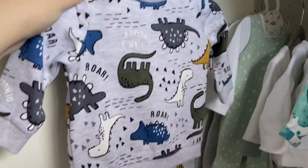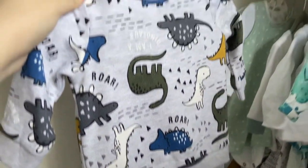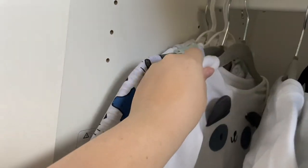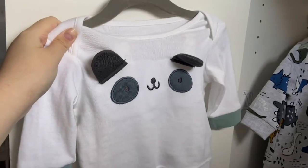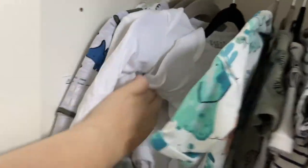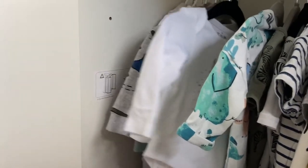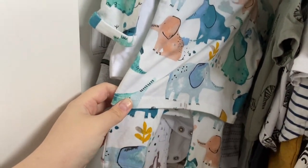Moving on, we have a dinosaur tracksuit set from Tesco — only around six pounds. It's still a little bit big for him so he hasn't worn it yet, but I can't wait to put him in it. Then we have a set from M&S that was on sale for about four pounds — a panda top with matching pants. Then we have two sets from Tesco: one that says 'Read Me a Bedtime Story' and one that says 'Be Kind' with matching giraffe pants.